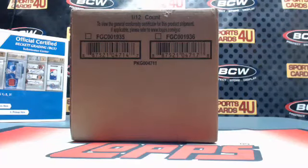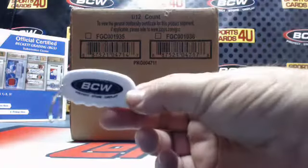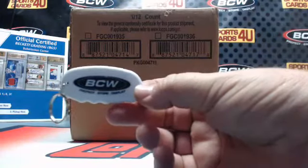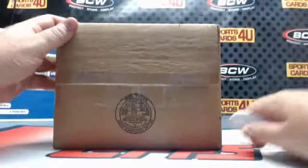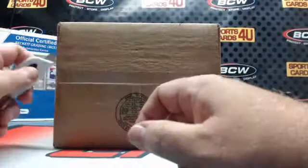All right everybody, we are here live for a 12-box case team break of 2016 Topps Tier One Baseball. The break is sold out. It's brought to you by BCW Supplies — protect, store, and display. Good luck everybody. UFC is 20 minutes away, or right after this.